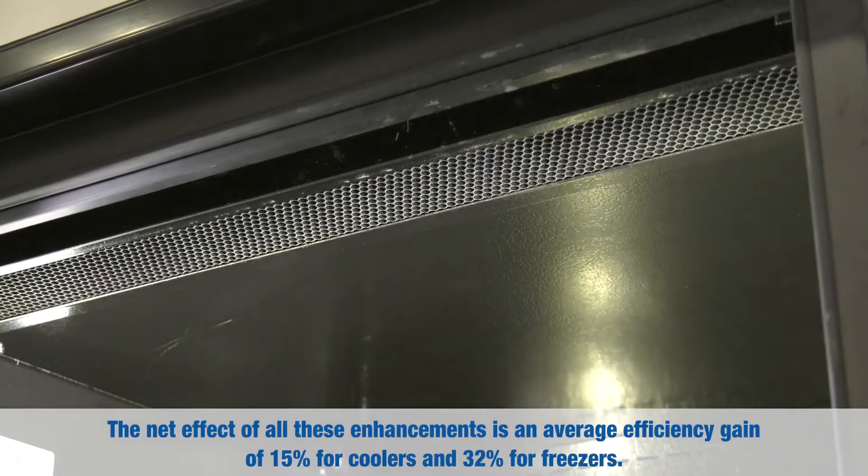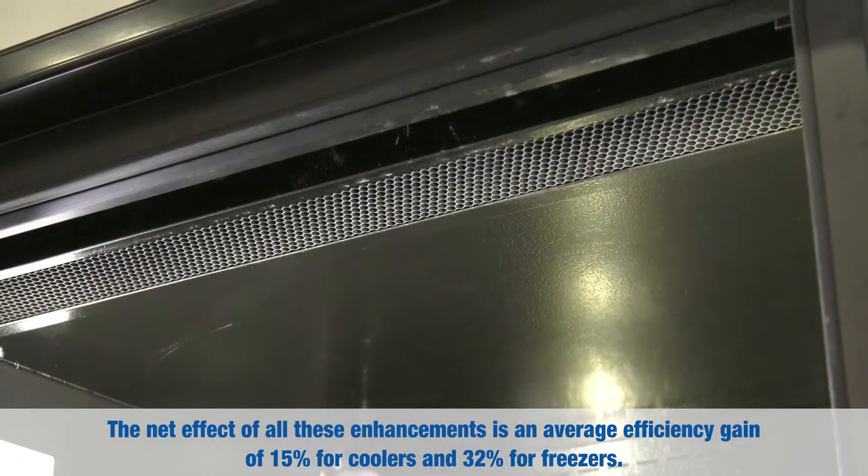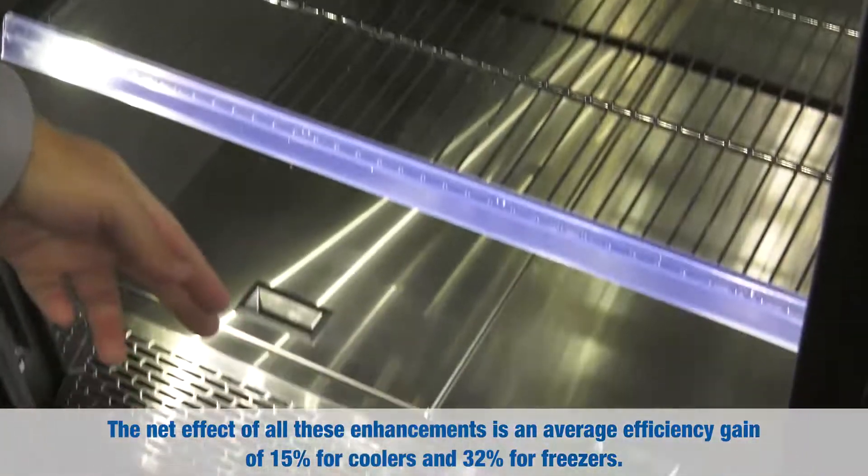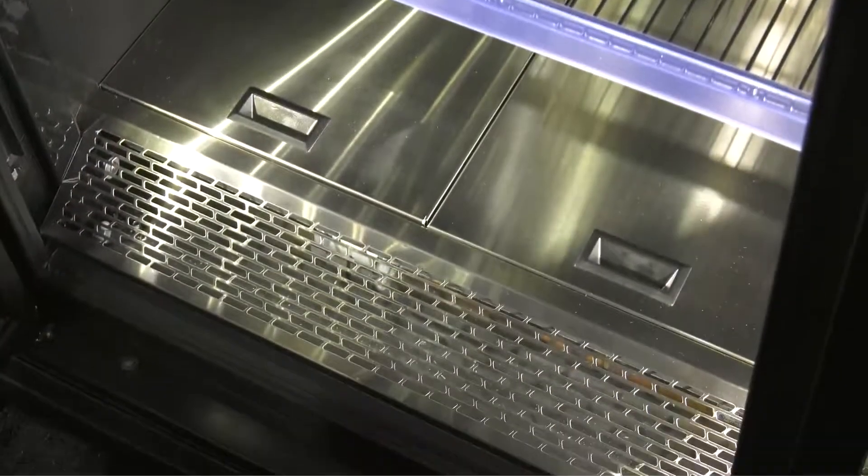In the initial design phase, we found that an air curtain design where the airflow discharges from the top and flows toward the bottom was the most efficient design for this type of merchandiser. It kept warm, moist air out of the case, especially during high usage situations where there's a lot of door openings — it just keeps the warm air out so much better.